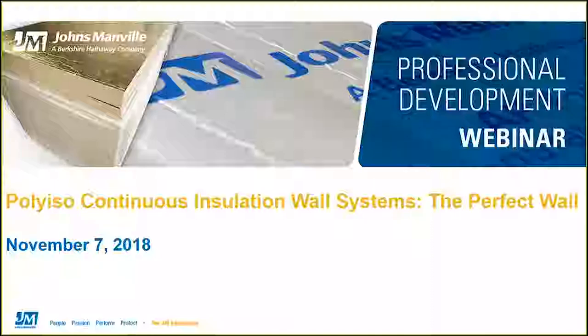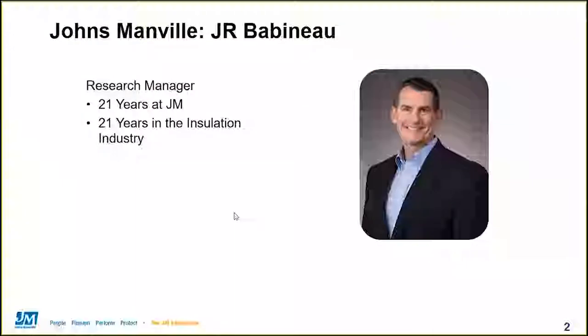Joining me today is J.R. Babineau and Kathy Mick, who will take you through the details to help you understand the science behind the systems for different Polyiso Continuous Insulation applications. I'd now like to turn it over to our co-presenters, J.R. and Kathy, who will take a few moments to introduce themselves.